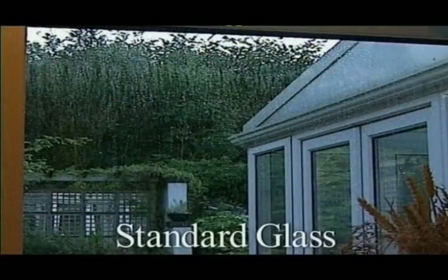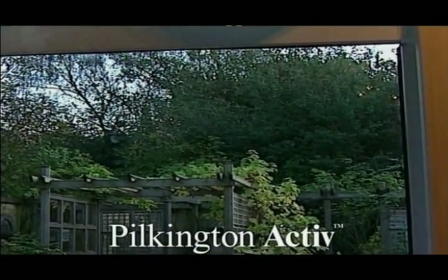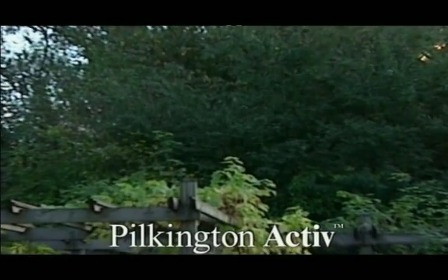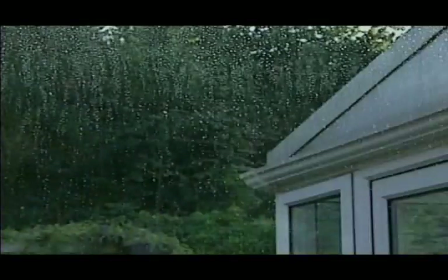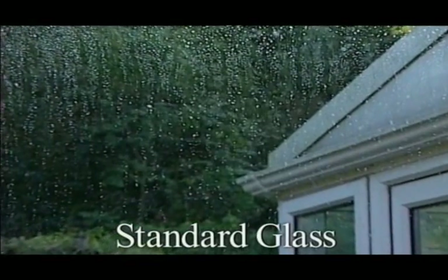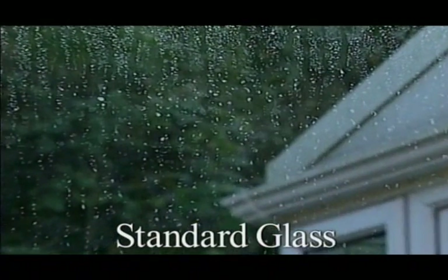At the end of the trial, the benefits of Pilkington Active are obvious. After the natural daylight had broken down the organic dirt, the rain washed it away to leave minimal marks that will continue to be broken down. The standard pane, however, remained dirty and the rainwater left marks all over the surface.